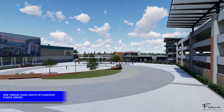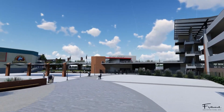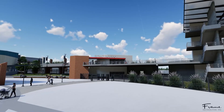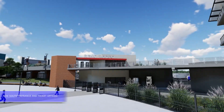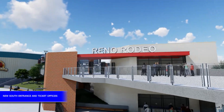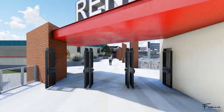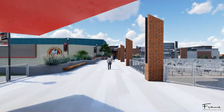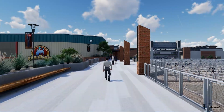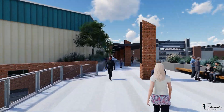The historical Harold's Club sign remains in its current location as a historical backdrop. Moving eastward to the raised pedestrian platform, this provides access from the parking garage to the Vendor Plaza and carnival area, and separates rodeo attendees from animal holding pins. A new ticket office and entry access point are on the elevated platform just north of the parking garage.